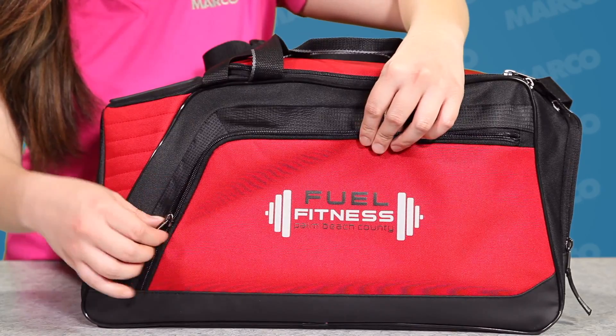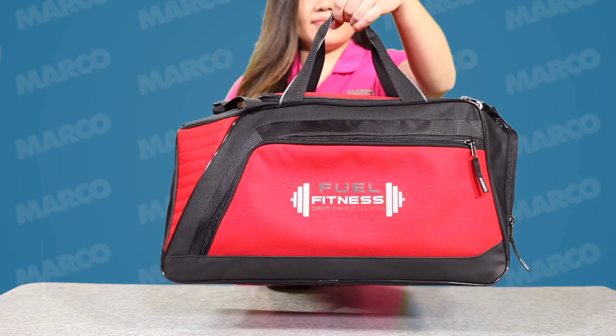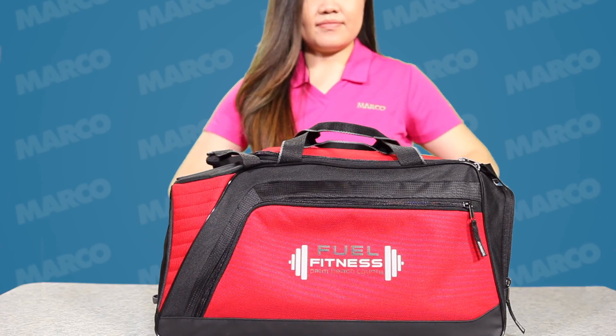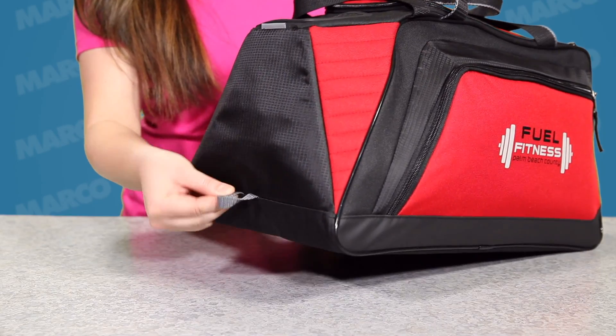On the front is a zippered pocket providing extra room for your smaller necessities. For carrying and comfort, it comes with sturdy top grab handles and an adjustable padded shoulder strap. Plus, there's a locker loop for hanging at your convenience.